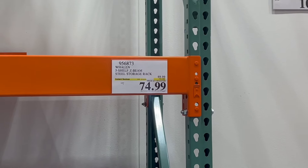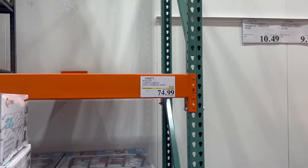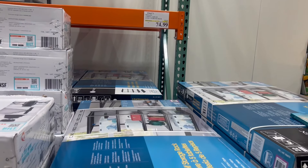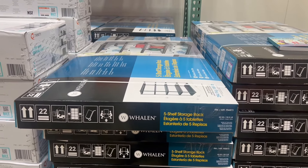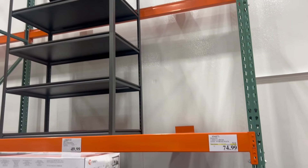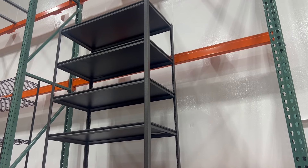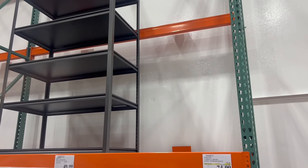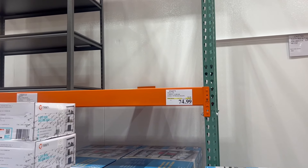We also see this storage shelf for $75. A lot of places are selling their storage shelves right now, trying to help people get organized after the holidays and coming into spring cleaning. So if you need one for your shop or garage, this is a great place to get one. They look pretty sturdy and are metal, so that's going to be pretty good — a great deal at $75.